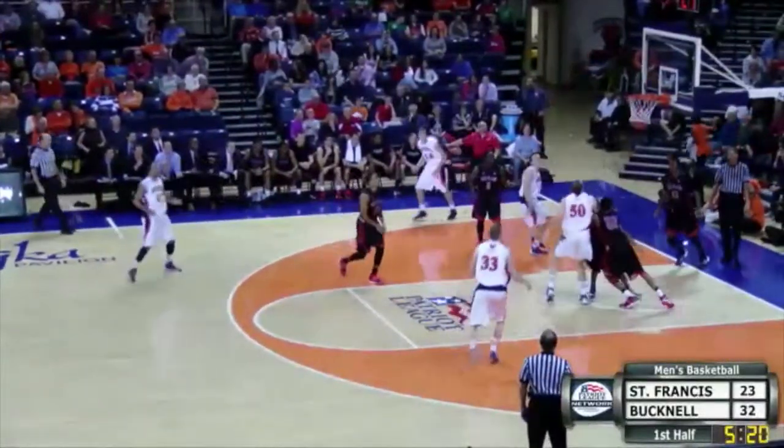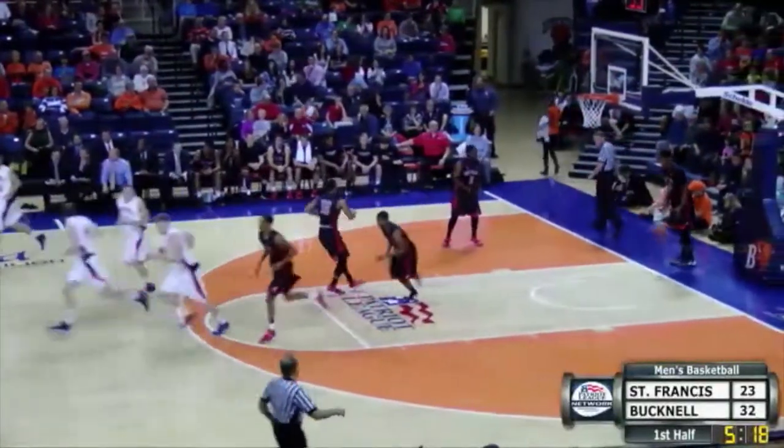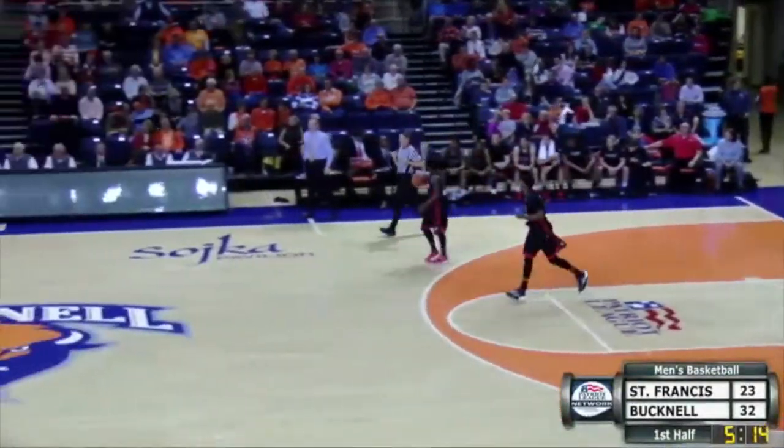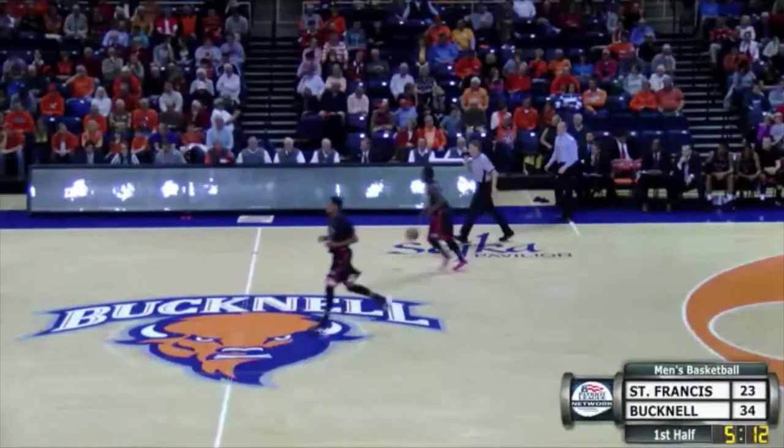Asper goes strong to the glass, throws one up, backing in the lane, and he ends up getting it off the glass for his fourth point. Well, that's a tough take for the 6'3 junior out of Lakeland, Tennessee.